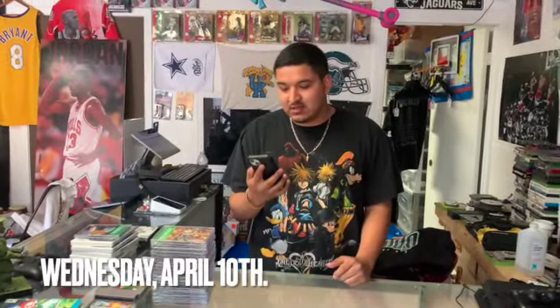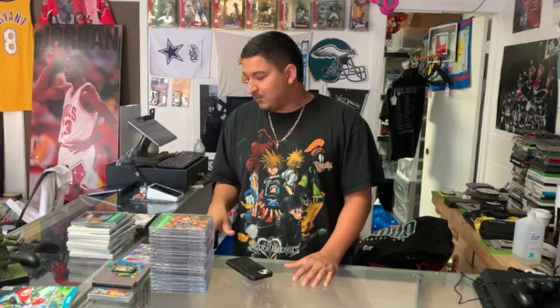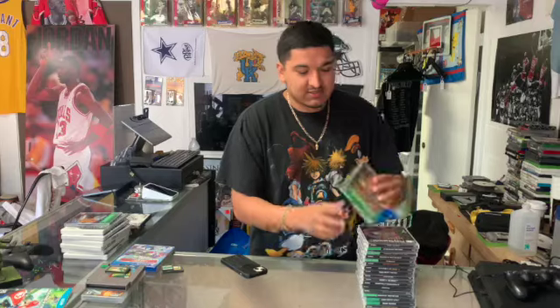What's going on guys, here at the shop today is the 10th of April, it is Wednesday, it's about to be 2 PM. We've been open for a while already and we just got a crazy trade-in — a lot of PS1 and some handheld stuff. We're gonna go through it real quick.